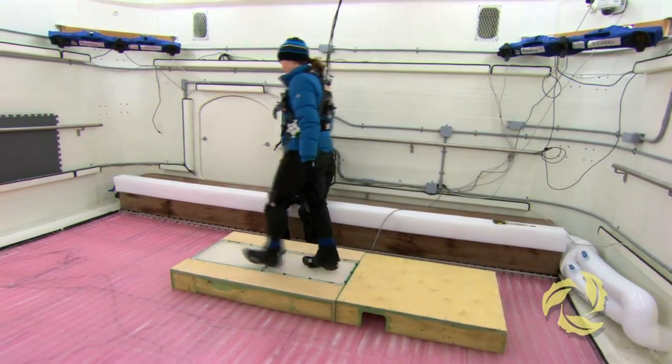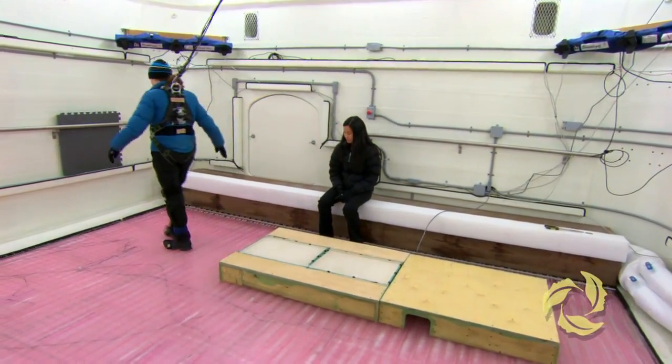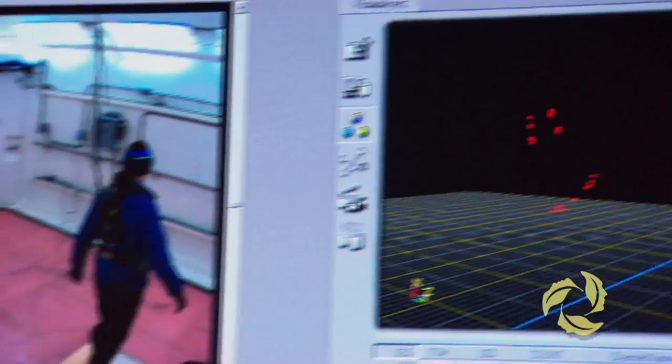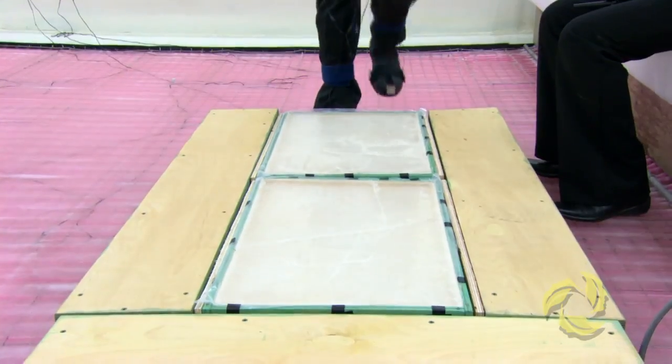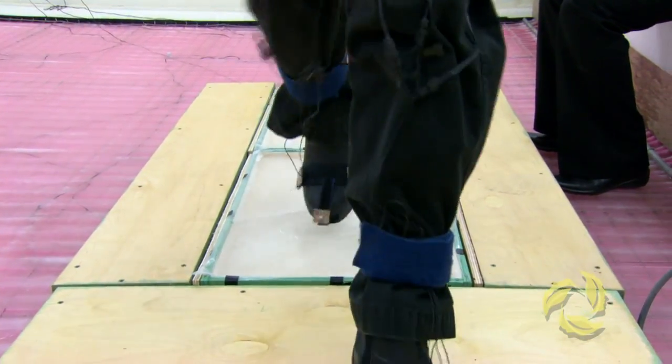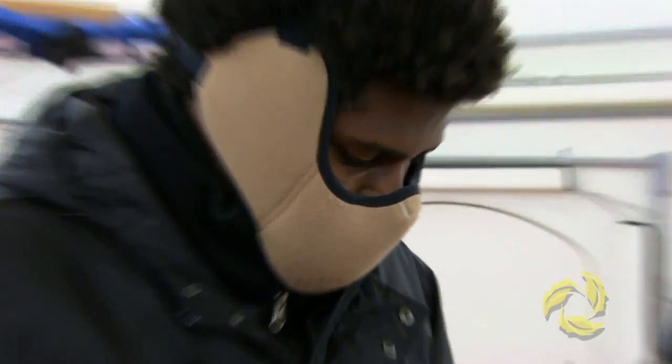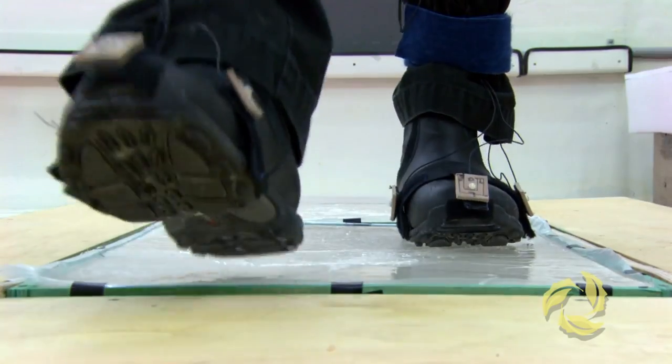We measure the biomechanics of how people are moving. That allows us to look at how fast they're slipping. We use motion capture to look at body position, and we also have force plates to measure the ground reaction forces as they're walking. We're developing better winter clothing and footwear so that people are able to get out safely, and that will actually reduce the burden on the healthcare system from a financial perspective.